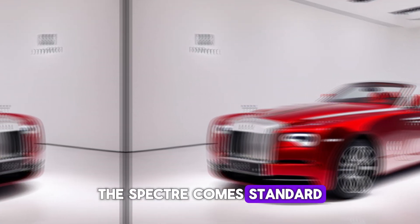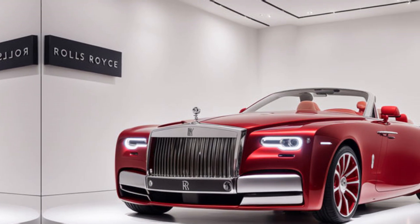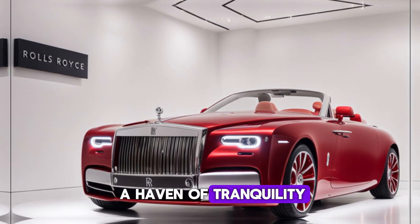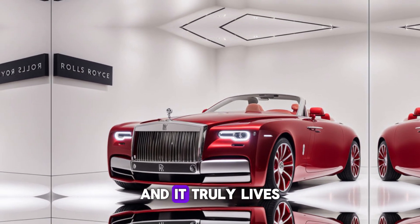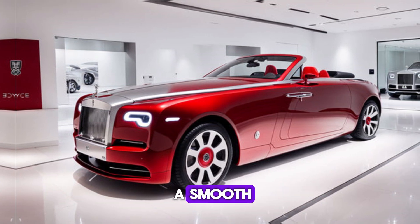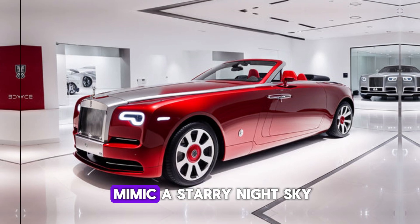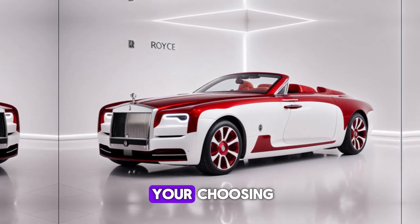The Spectre comes standard with 23-inch wheels, but you can customize them to fit your style. Step inside and prepare to be wowed. The Spectre's interior is a haven of tranquility — Rolls-Royce calls it the suite of silence, and it truly lives up to the name. Whisper Quiet technology ensures a smooth, uninterrupted journey. Notice the starlight headliner — hundreds of tiny fiber optic lights that mimic a starry night sky, and you can even personalize it with a constellation of your choosing.